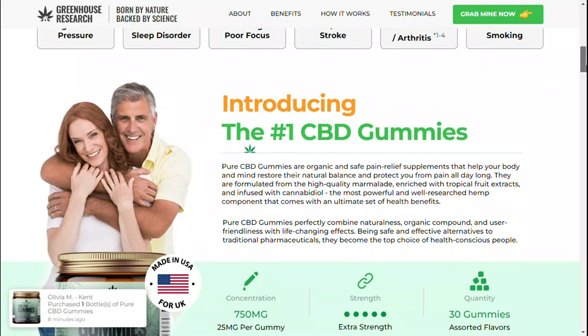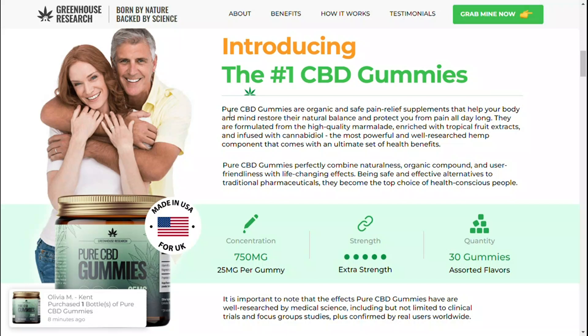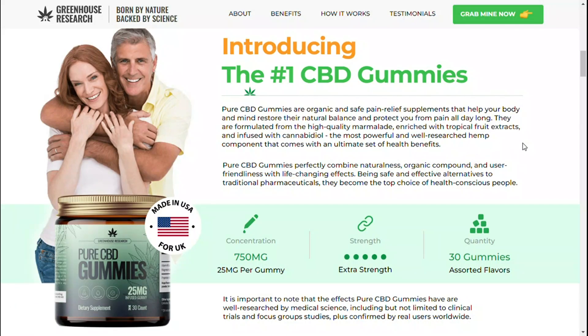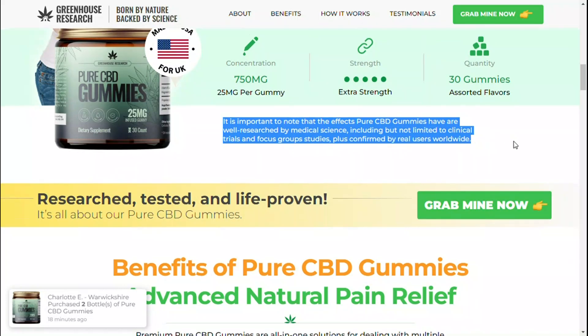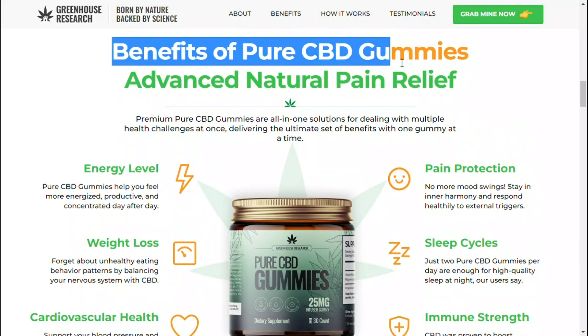Total CBD Rx gummies can help people with a number of health and wellness problems, including anxiety and stress. The active ingredients can be used to treat muscle spasms and can also ease depression. Some benefits of CBD gummies include alleviating shoulder pain, knee discomfort, pain in the back, as well as burning sensation.